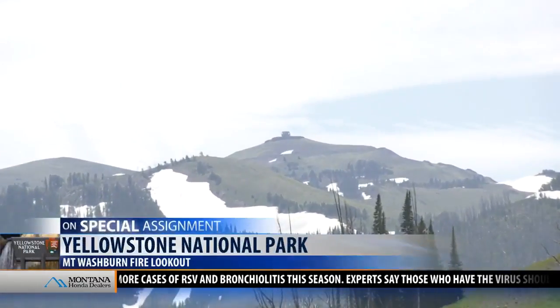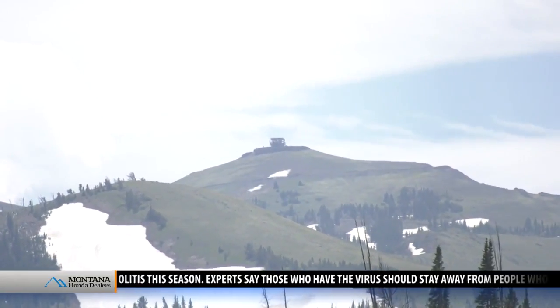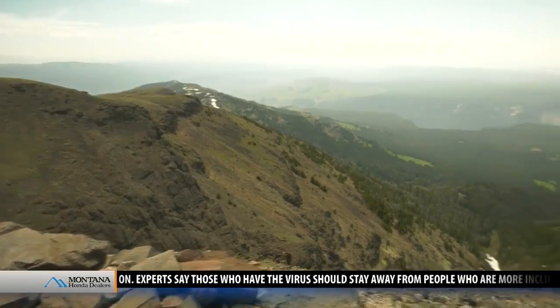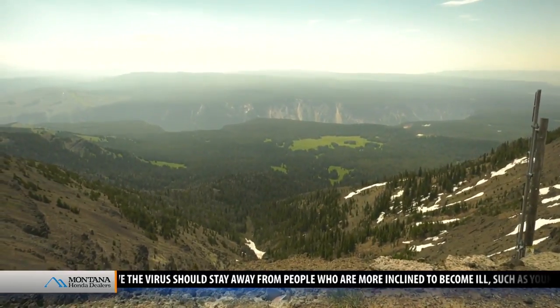In the days before satellite and aircraft, the tops of mountains were the best way to see what was happening in Yellowstone. With the park covering 2 million acres, that requires the tops of a few mountains. They had proposed 16 lookouts throughout the park to really have a good understanding of the entire landscape.